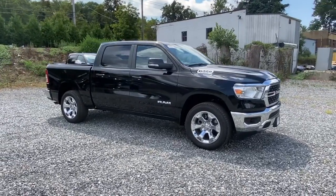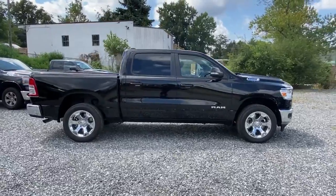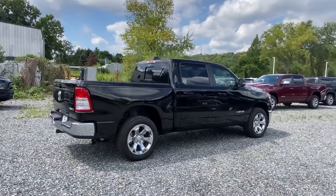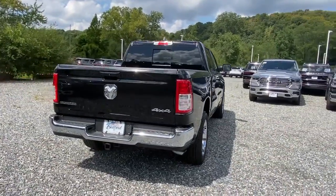Get acquainted with the 2022 Ram 1500. The Ram 1500 strikes the perfect balance between tough strength and passenger comfort. Its fuel efficiency, impressive towing capacity, and safety features make it your go-to vehicle.